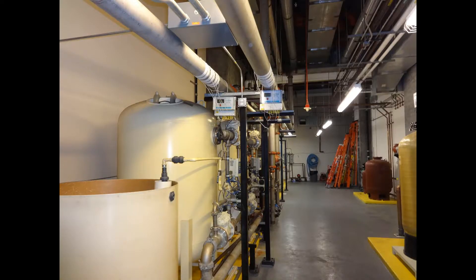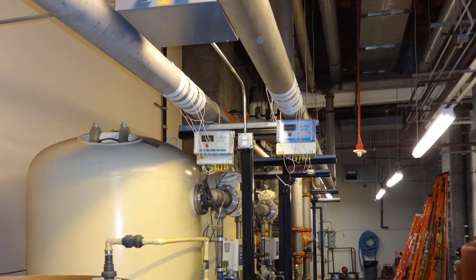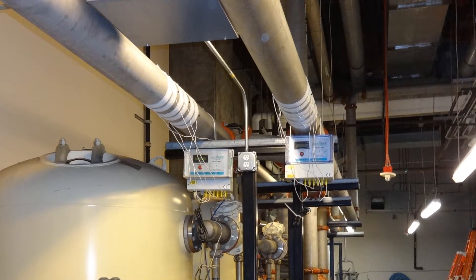Installing Aquarex on both hot and cold services in a typical 200-bed hotel could cost as little as $4,000. Apart from about $50 a year in electricity, this is all you're ever going to spend, and the product is warrantied for up to 20 years.